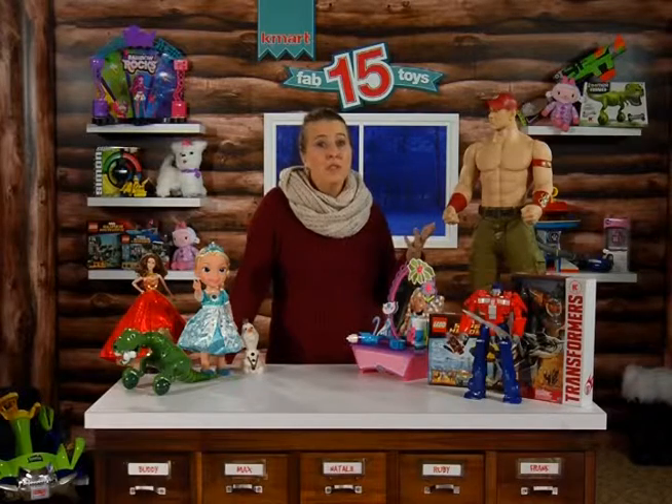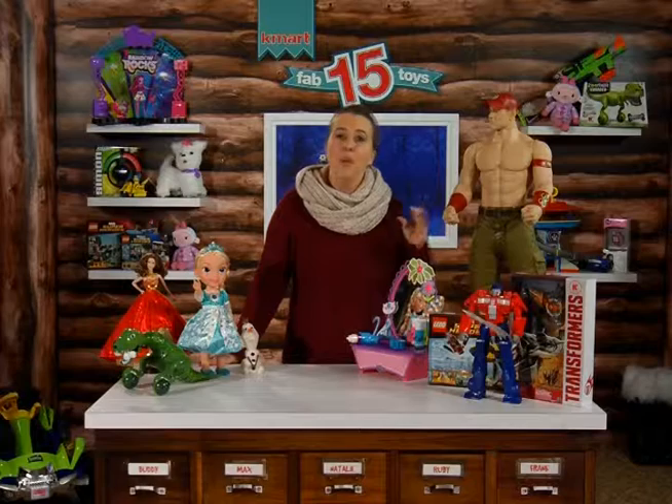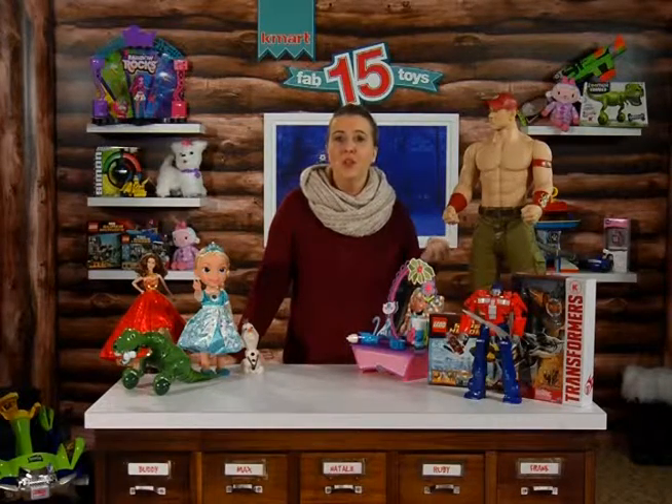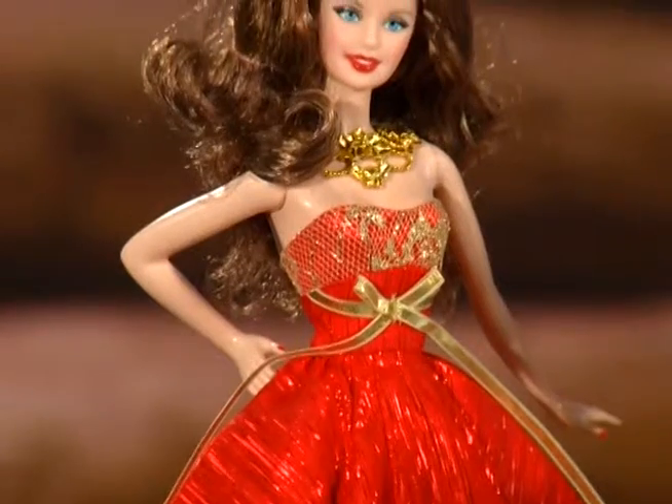Play-Doh is a nostalgia toy, and we're seeing a trend of nostalgia toys coming back — toys that bring memories back to parents, such as Teenage Mutant Ninja Turtles, Play-Doh, Simon, Transformers, and of course the Holiday Barbie doll, which is a Kmart exclusive.